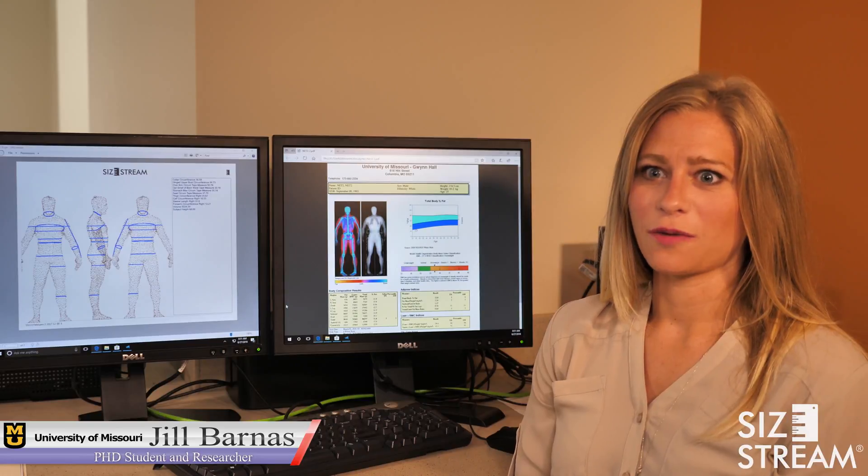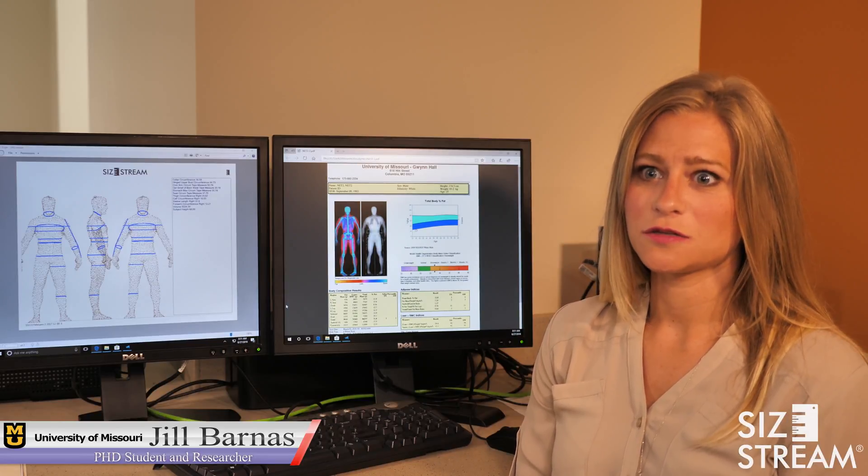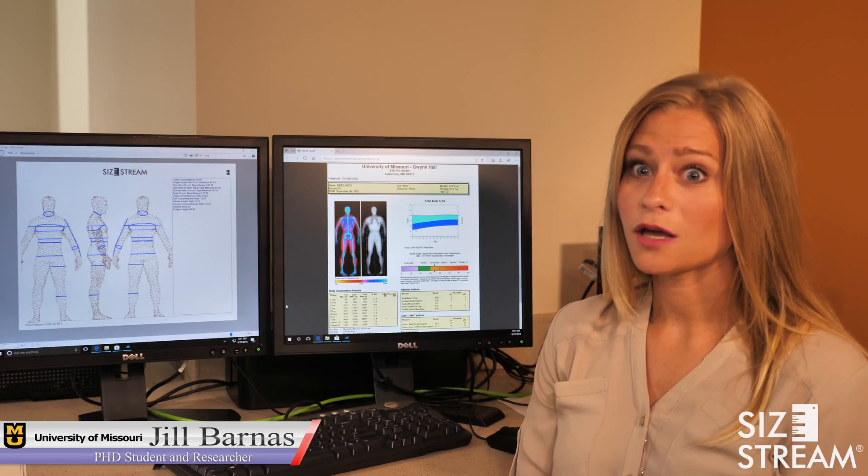I'm Steve Ball. I'm a professor of nutrition and exercise physiology here at the University of Missouri. I've been studying body composition for 17 years. My name is Jill Barnas and I am a fourth year PhD student at the University of Missouri-Columbia, Mizzou.